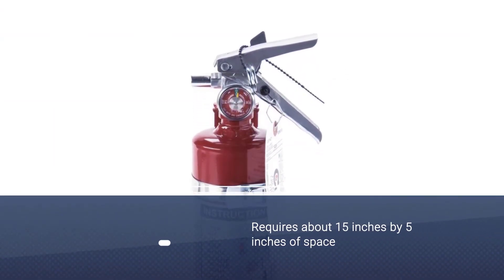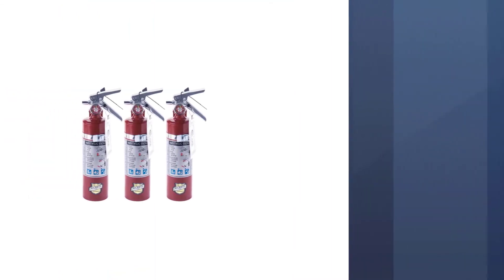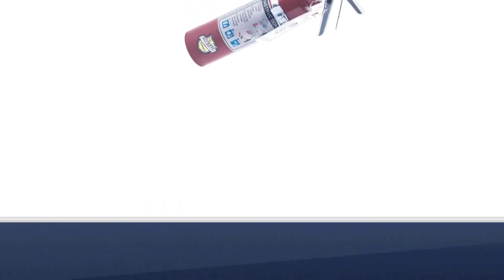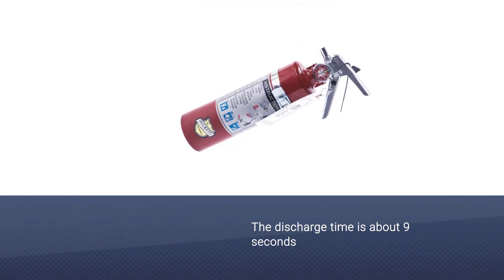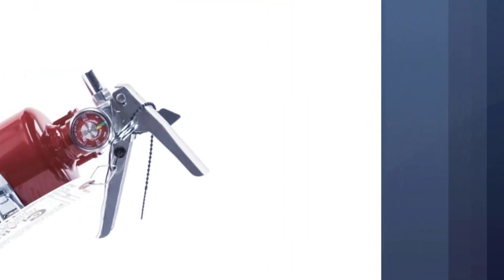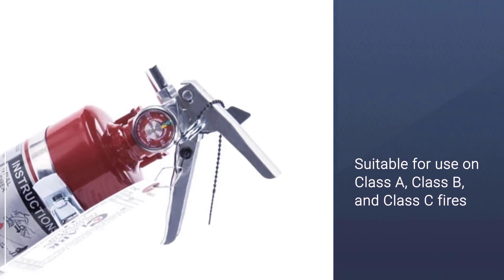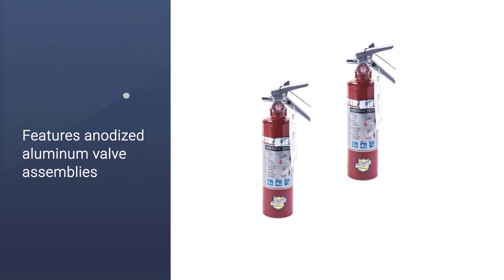Number four: Buckeye 13315 ABC fire extinguisher for car. For storage, this one requires about 15 inches by 5 inches of accessible space — for example, mounted behind a seat or in the trunk. The discharge range is 9 to 15 feet and the discharge time is about 9 seconds. It comes with a BC dry chemical that is a multi-purpose extinguishing agent suitable for class A, B, and C fires. It features anodized aluminum valve assemblies for superior strength and corrosion resistance.